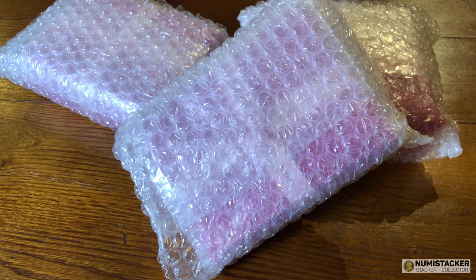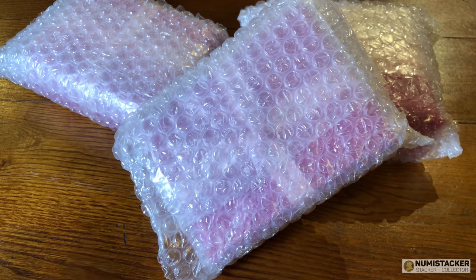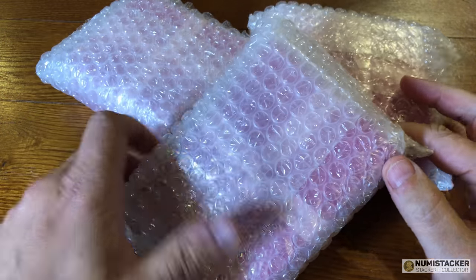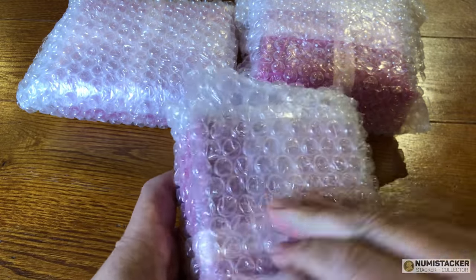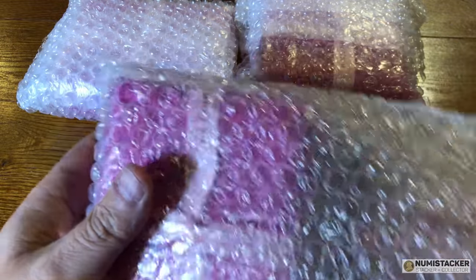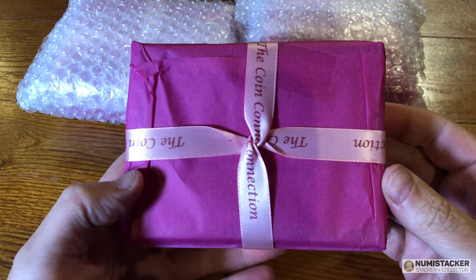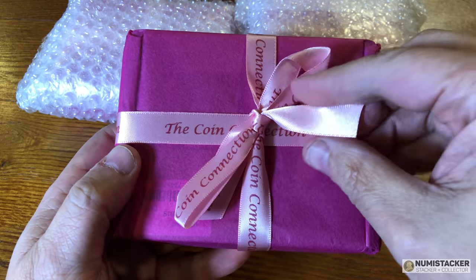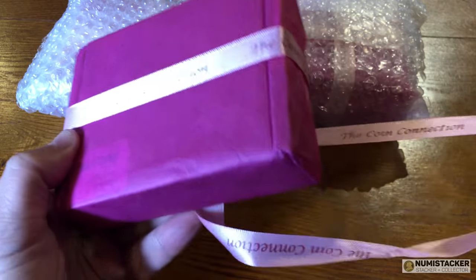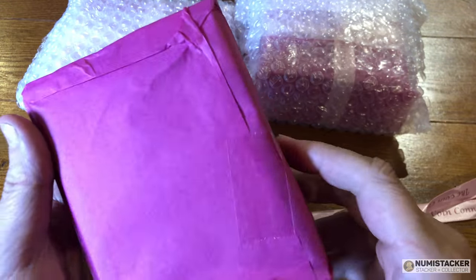Supplied beautifully wrapped by Coin Connection. You always know with Coin Connection that you're going to receive a pile of gold, because all of the gold coins are wrapped absolutely beautifully in this pink tissue paper with a lovely Coin Connection decorative bow. You certainly don't get that kind of beautiful wrapping when you buy a gold coin direct from the Royal Mint. So we're going to take a look at the first one and see what we've got.